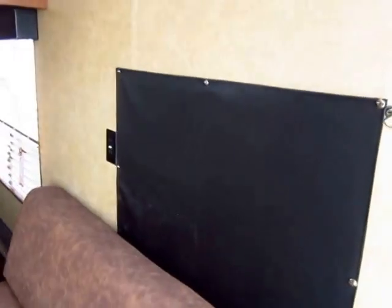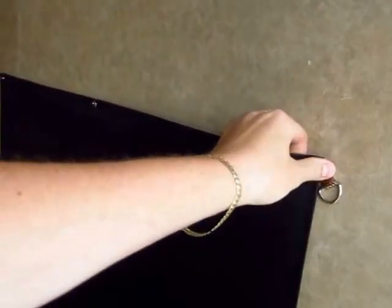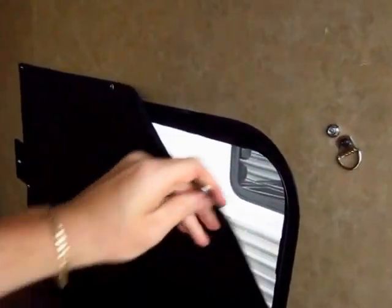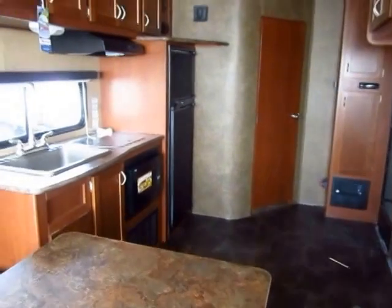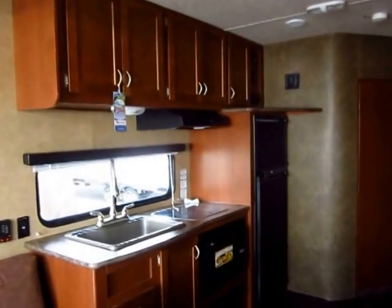Your rear windows here — instead of having window covers that stick out, they use these handy little snap-on shades and you can completely black out the sun and have privacy. So if you have something in here that cost you a decent amount of money, you can keep it sort of out of sight, out of mind from onlookers.